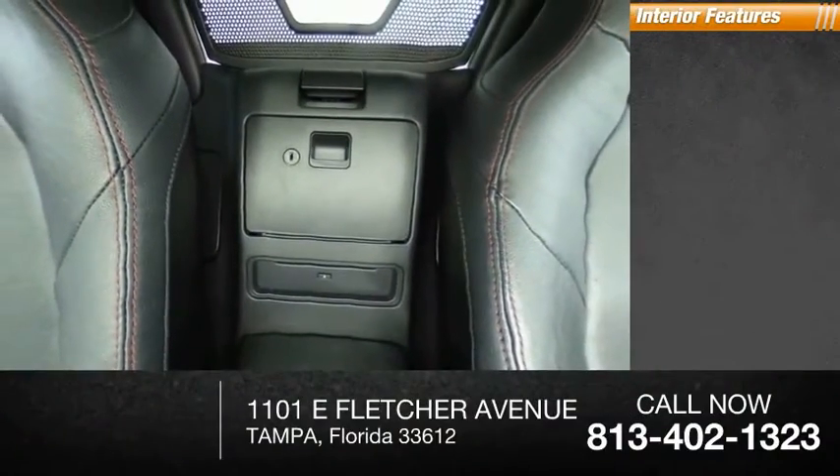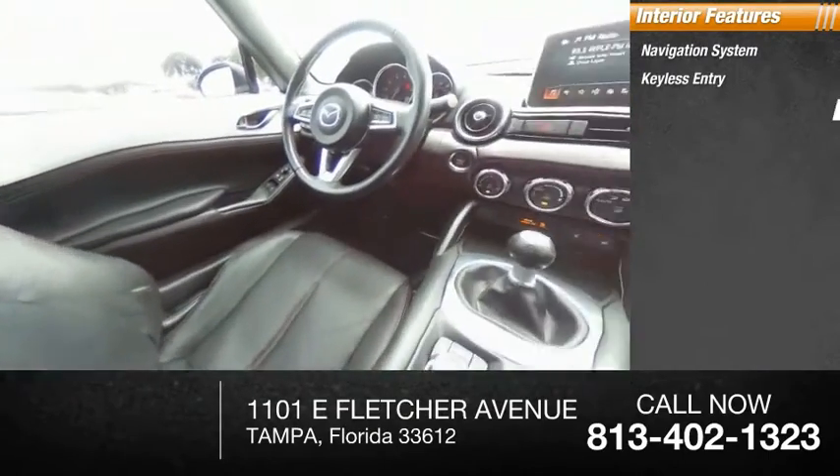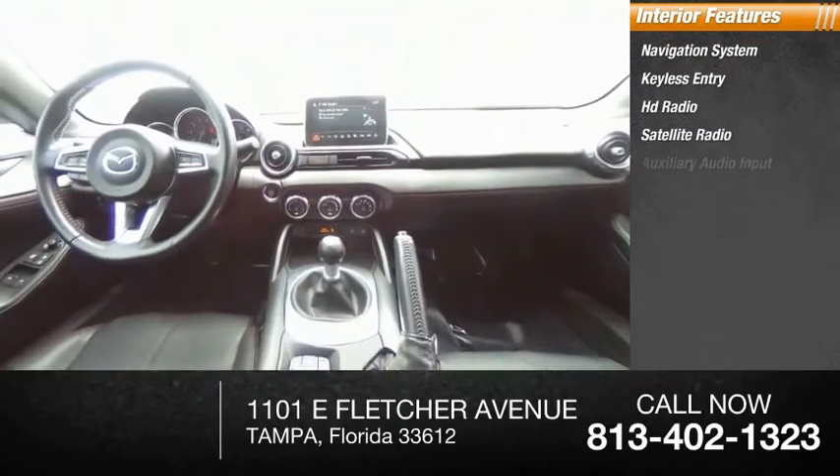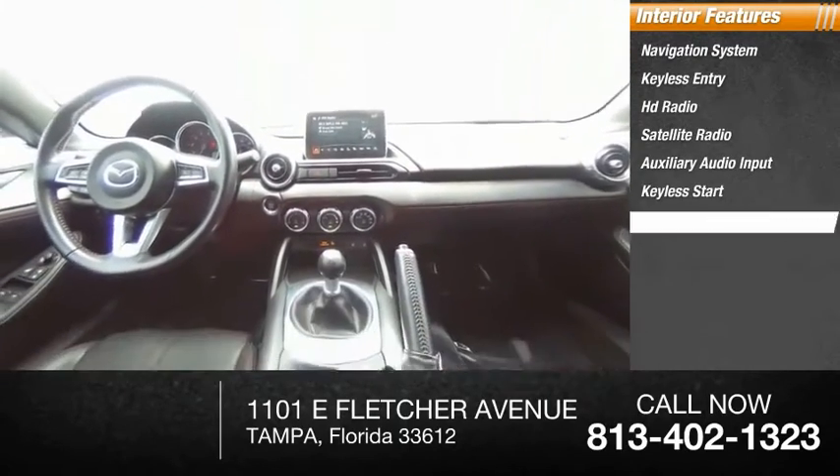Inside you'll find navigation system, keyless entry, HD radio, satellite radio, auxiliary audio input, keyless start, steering wheel audio controls, and a premium sound system.